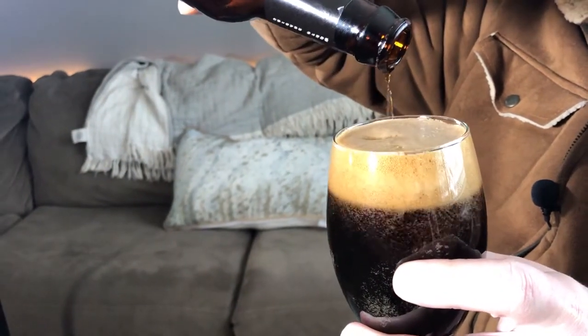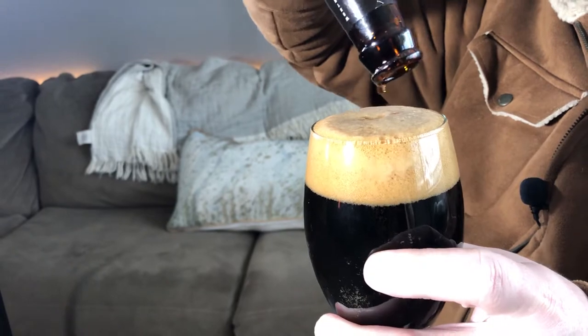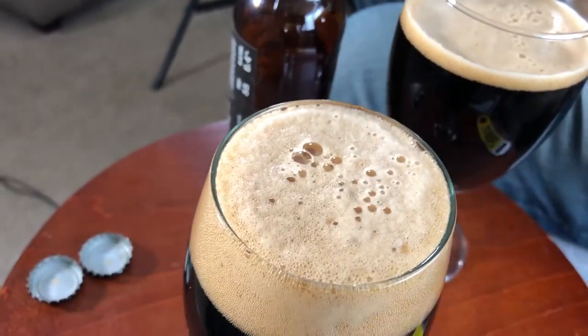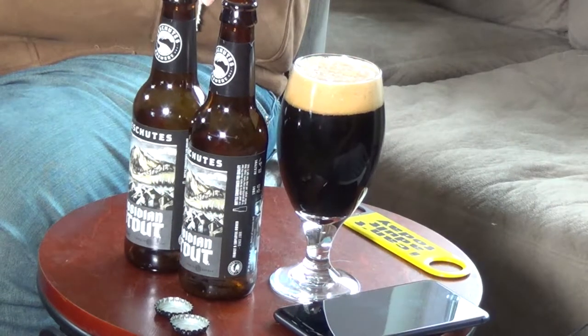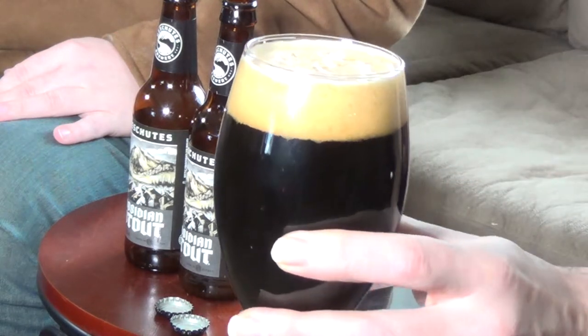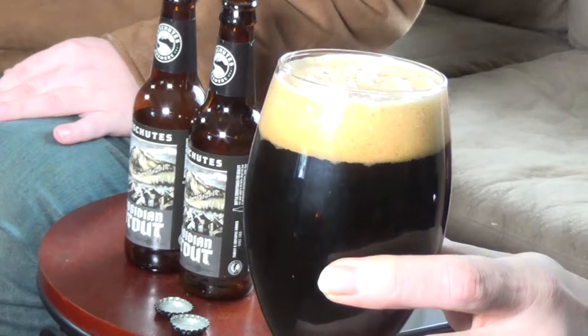I'm surprised it's only 55 IBU because stouts are sometimes more potent. I think the alcohol by volume is a lot higher on this stout than on their Black Butte Porter. Very, very nice dark color to it — that's beautiful. I'm looking at my reflection right now in the glass — it looks pretty good.